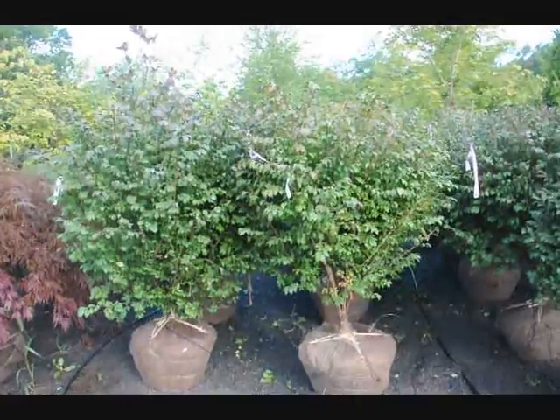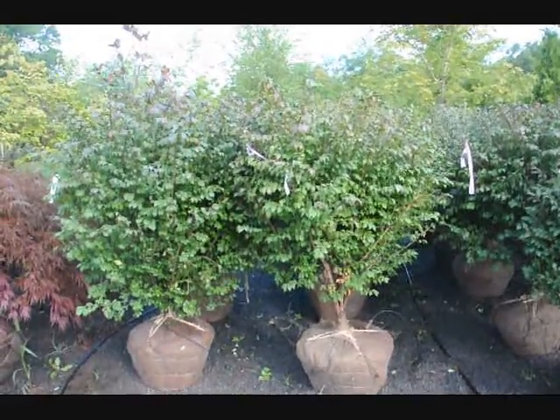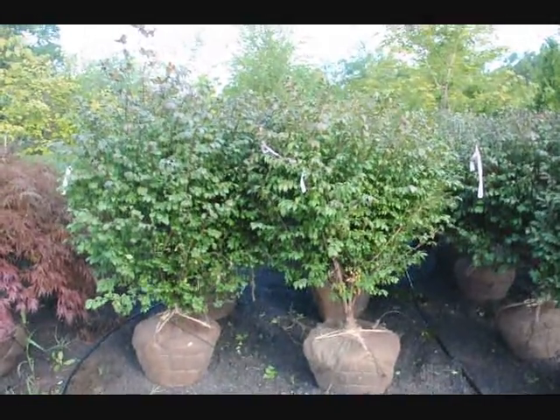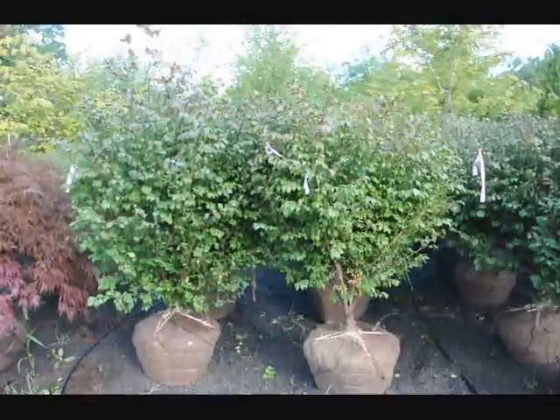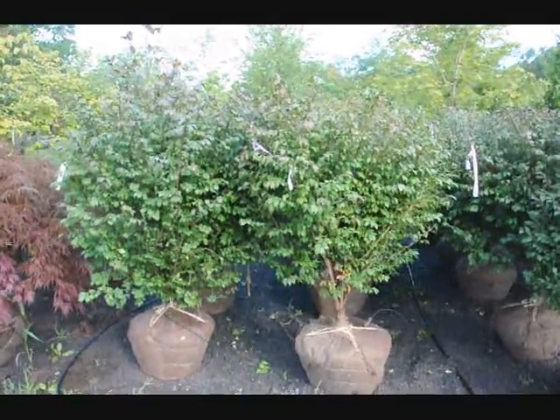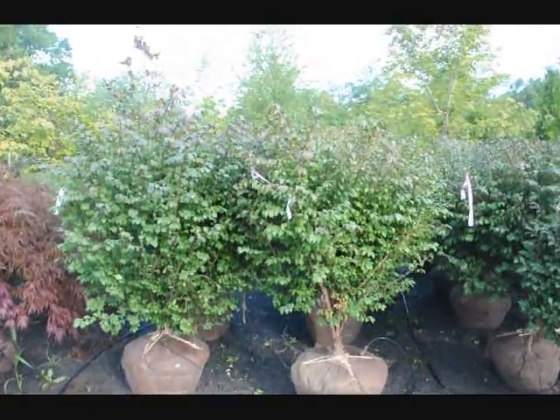We're located on Route 313 in Fountainville, PA. These can take a little bit of shade. They are considered an invasive plant, so just to let you know, in some areas you wouldn't be able to have these. Like in New England states it's not legal to grow this plant, but it's okay in Pennsylvania, as far as I know, New Jersey and other local states.